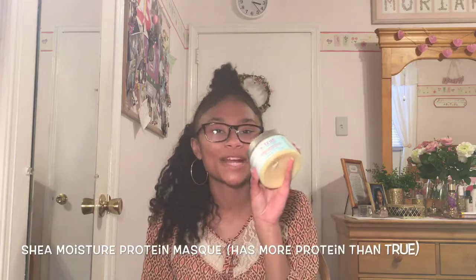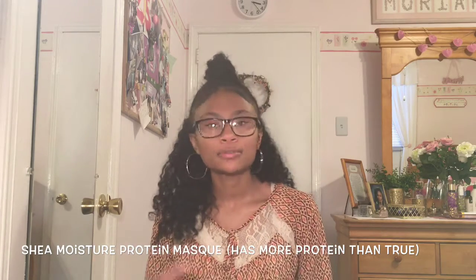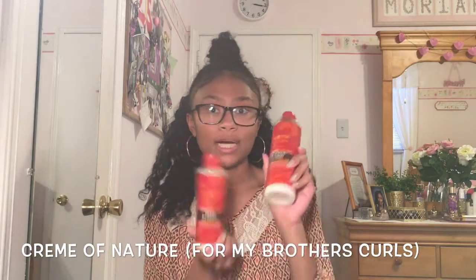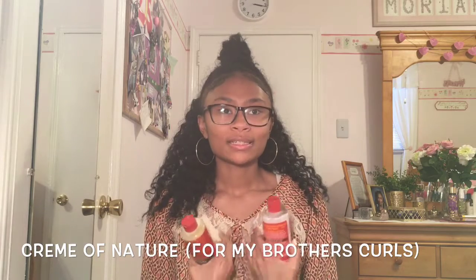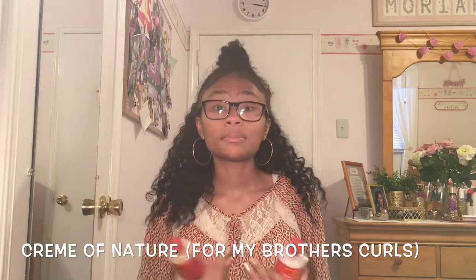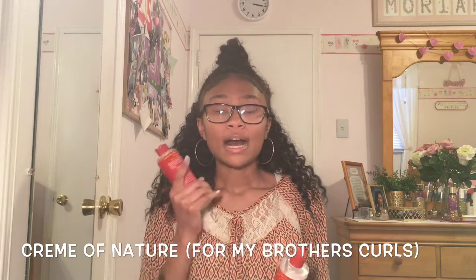When I want to take a break from the True by Made Beautiful mask and use some protein, I use Cream of Nature. That's the brand name, and this is their co-wash and their buttermilk. I love what it did for my hair — it made it shiny — but the smell was a little overpowering for me, it smells like male cologne.